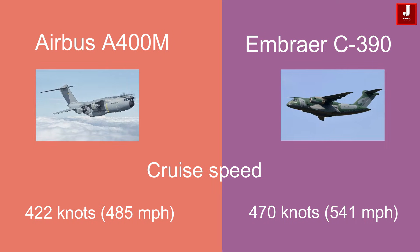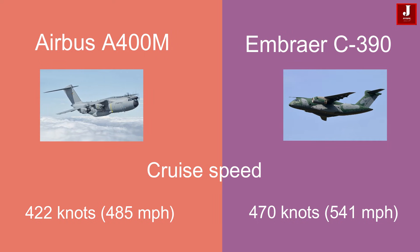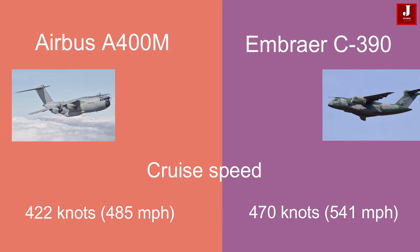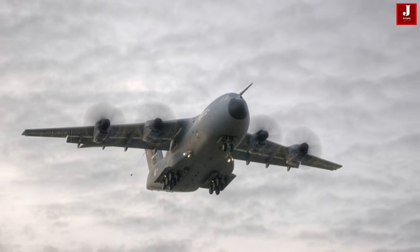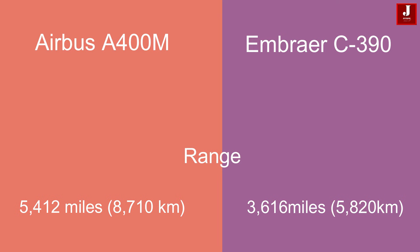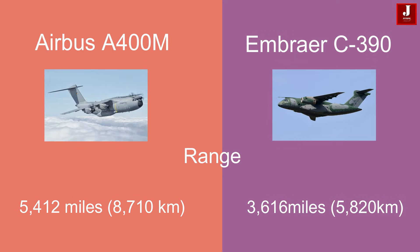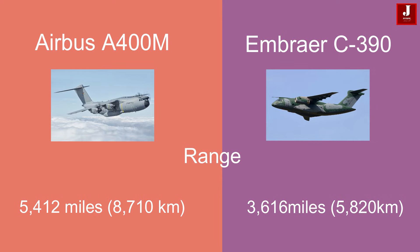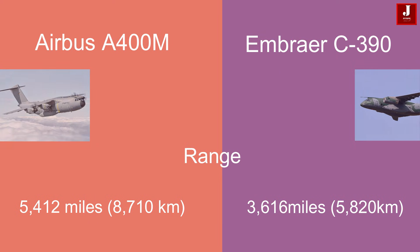The A400M boasts a maximum cruising speed of approximately 422 knots (485 miles per hour), while the KC-390 has a cruising speed of around 470 knots (541 miles per hour). In terms of range, the A400M offers an impressive 5,412 miles (8,710 kilometers), surpassing the KC-390's range of approximately 3,616 miles (5,820 kilometers).